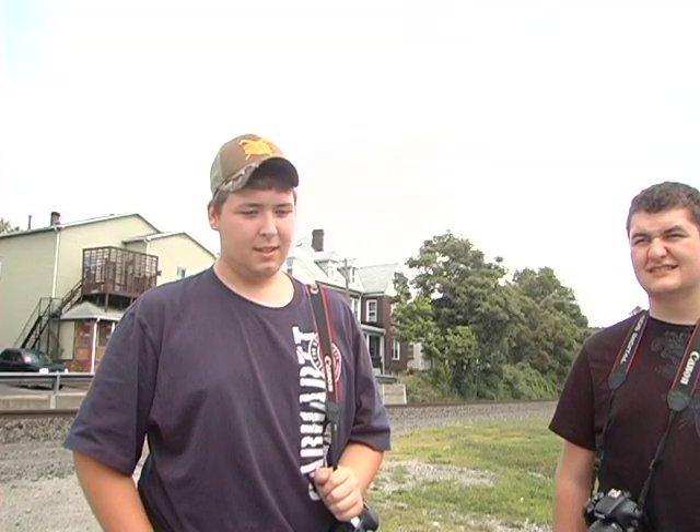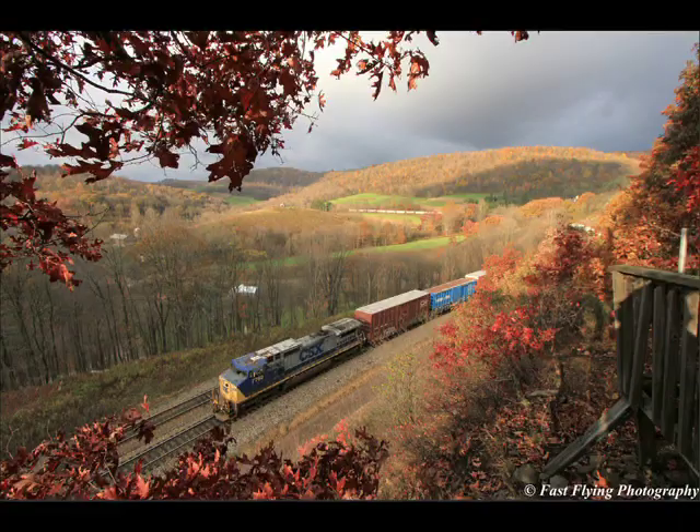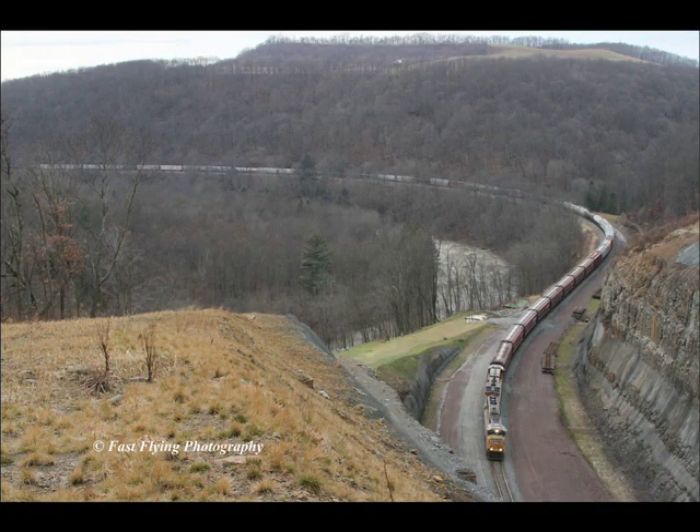Tell me about some of the toughest places you've ever had to go to get a shot. Mance Curve, and a lot of people go there — I'm from Sandpatch. Just last Saturday I was up in Cleveland, went to the top of a building where you could overlook the whole city and shoot trains from there — I think it's the Flatiron building or something. And then places like the back of Horseshoe Curve — you can climb up but it's tough because it's all loose dirt and you're sliding back down.